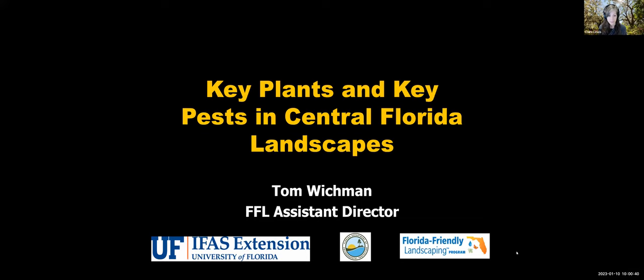This webinar is approved for one FNGLA and one FFLCP CEU. There's a $10 administration fee to receive this certificate of continuing education. I will put a link in the chat box to make payment for the certificate if you have not already done so, and you will receive that by Friday. We'll submit the CEUs to the licensing agency tomorrow, so make sure if you want that CEU to make payment by the end of the day.